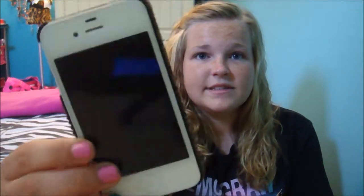So this is my iPhone. It's just the iPhone 4 in white. And my case is from Claire's — it's just cheetah and it's like bejeweled.